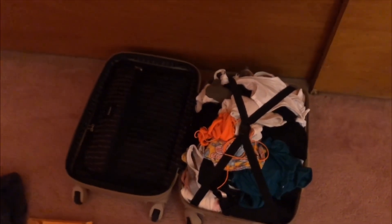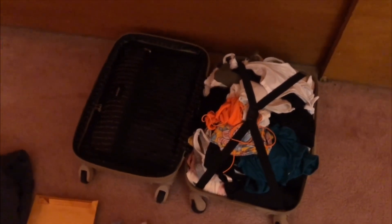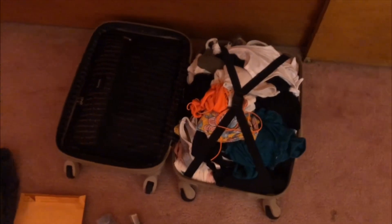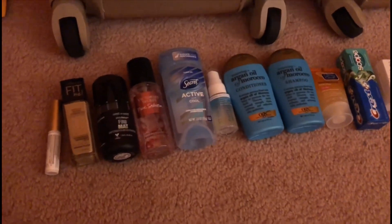I'm going to put my cameras and that sort of stuff in my purse or whatever carry-on book bag I decide to bring. Here are just a few other things I'm bringing.